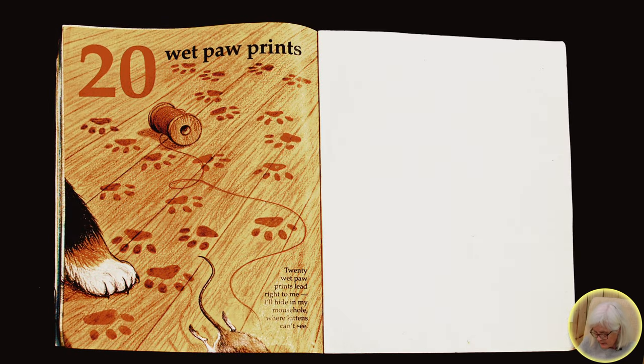Twenty wet paw prints. Twenty wet paw prints lead right to me. I'll hide in my mouse hole where kittens can't see.